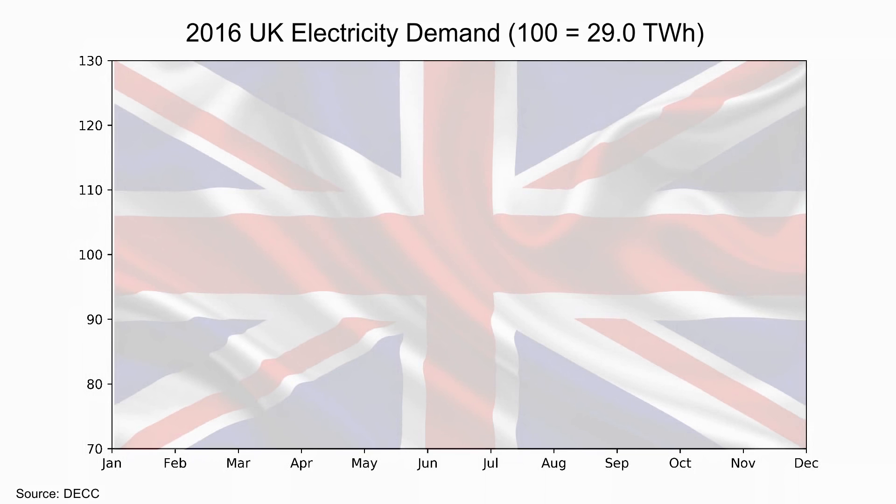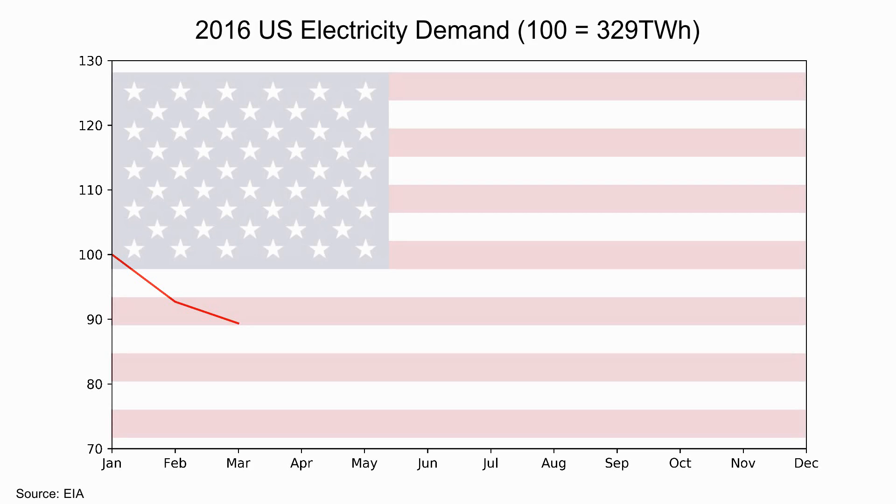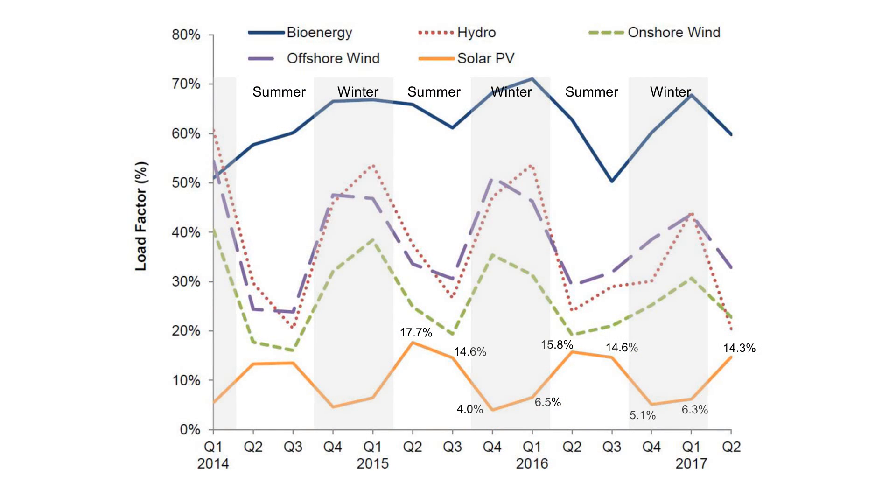Looking at 2016 electricity demand in the UK, demand is higher during winter, falls during summer, and rises again heading into winter — it forms a U shape. In the United States the same year, demand drops through spring but then has a large increase during summer due to air conditioning, which falls back towards winter levels. Put side by side: in the UK, summer has 20% lower electricity demand than winter; in the US, the opposite — summer has 20% higher demand. You can see why solar has value in the US, because it's delivered when it's needed and doesn't need to be stored for winter. That's why solar makes sense in the United States but makes no sense in the United Kingdom.